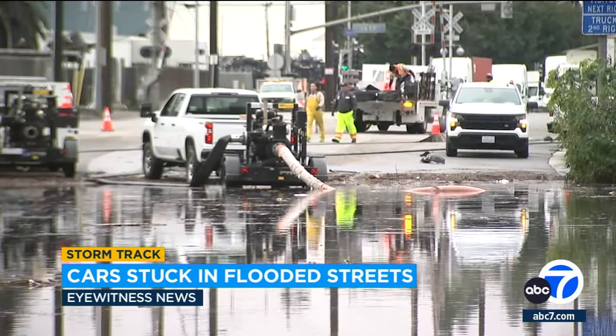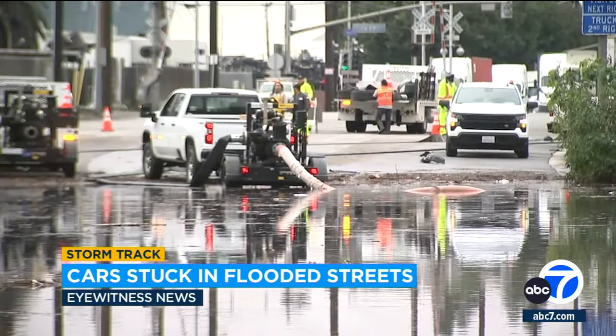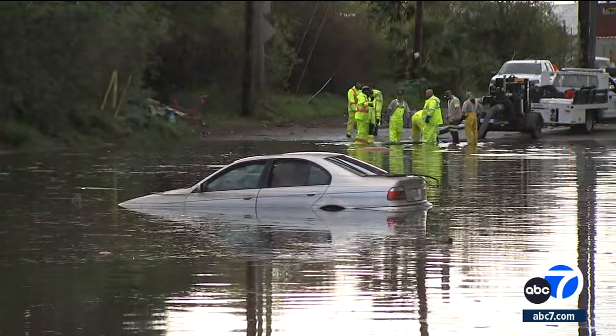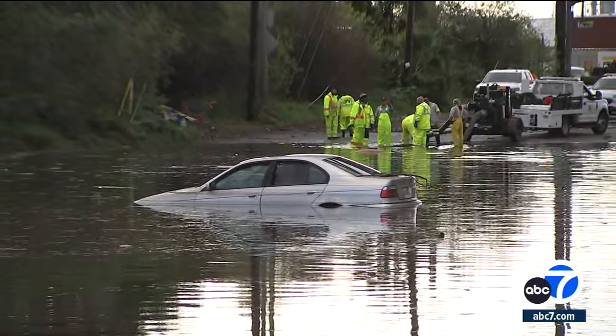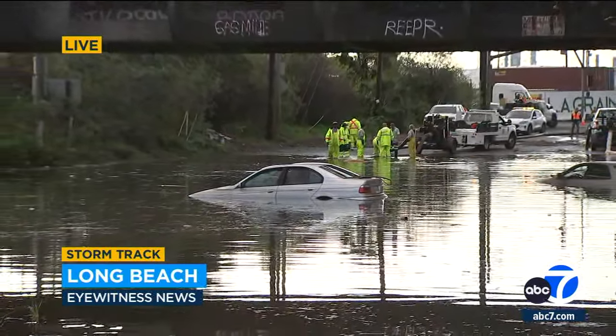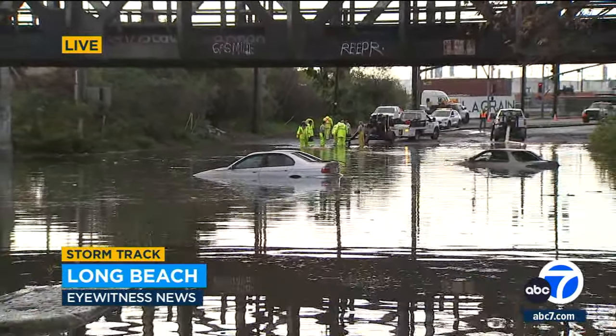Crews have spent the time since pumping water to eventually help tow the vehicles away. You can see the crews pumping that water right now to try to get to these last two vehicles that are still submerged. Within the past hour or so the water has receded a good foot at least, so in due time they should certainly get to these last two cars.